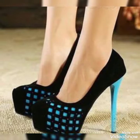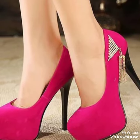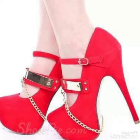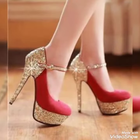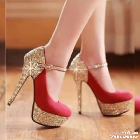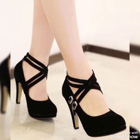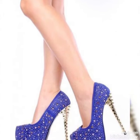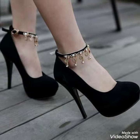Friends, if you want to buy these trendy shoes, I'll tell you the best website from where you can buy them. But before telling the website, please subscribe to my YouTube channel Trendy Fashion and press the bell icon. By pressing the bell icon you'll get all the notifications of my upcoming videos. You can buy these trendy shoes from amazon.com and ebay.com.